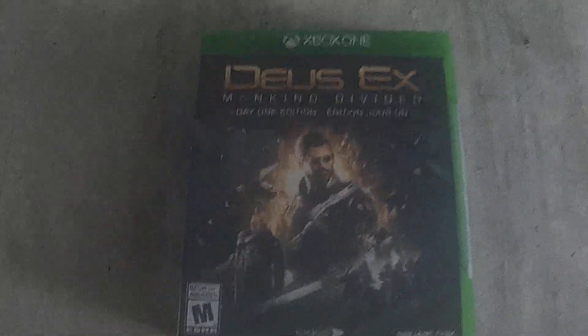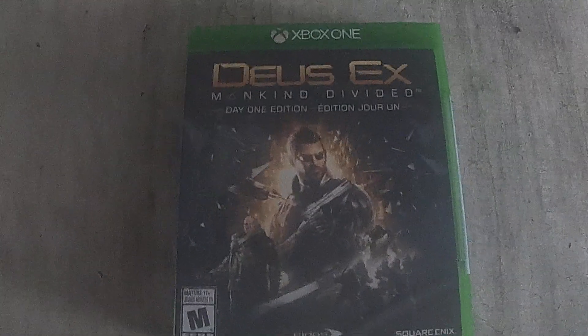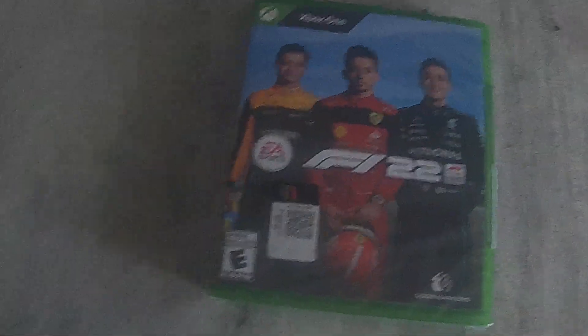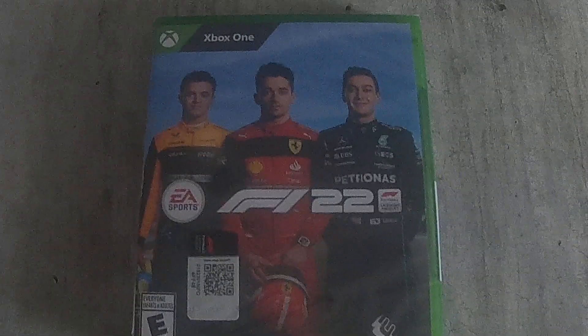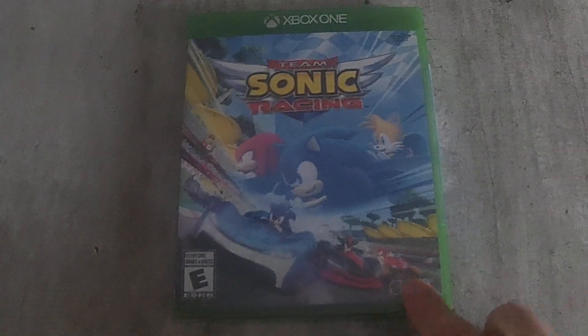From Best Buy's Black Friday sales I got Deus Ex Mankind Divided, the Day 1 Edition, for about $5. I also got F1 2022 for Xbox One for $15. And from Walmart I got Team Sonic Racing for $20.